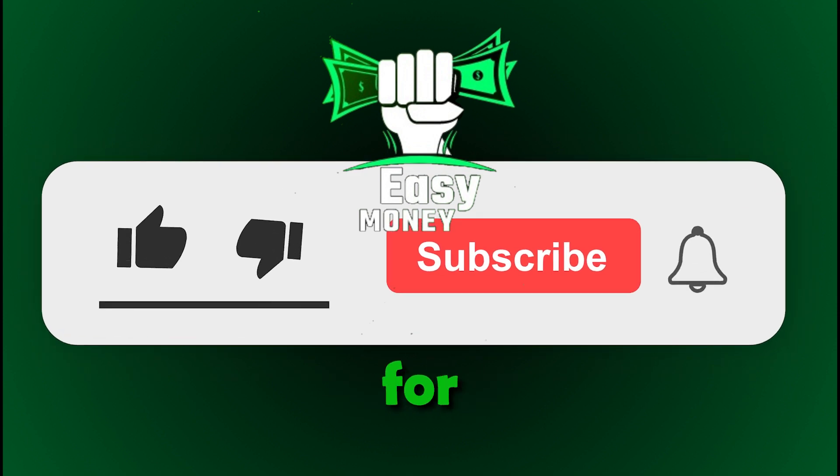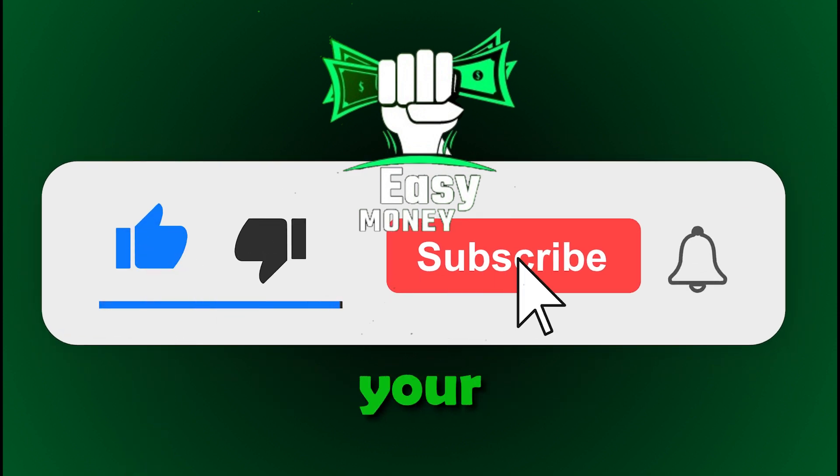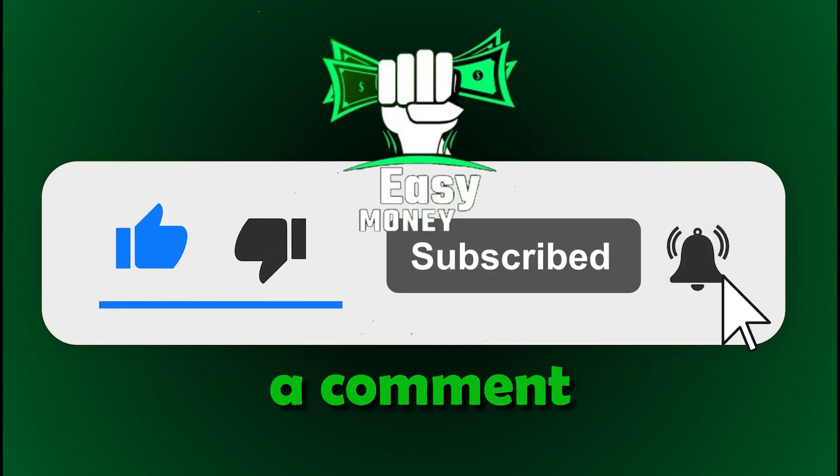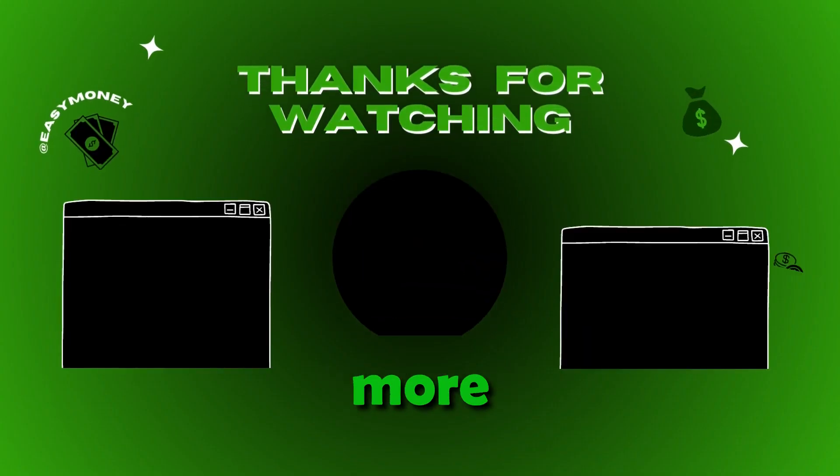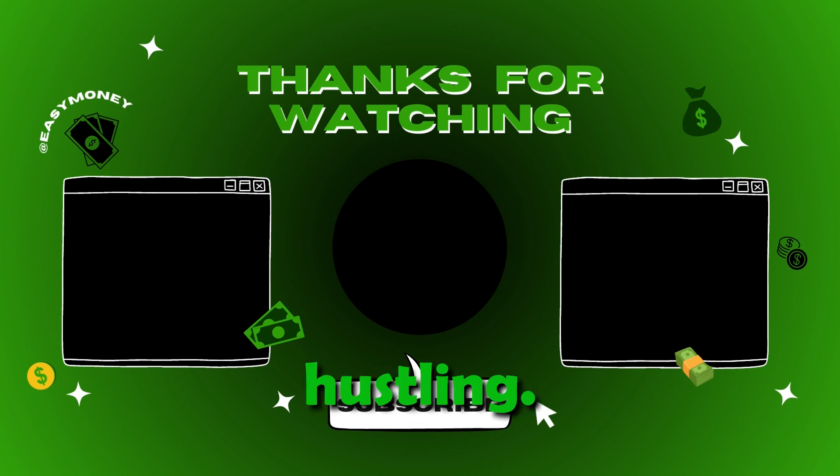That wraps up our top picks for quick cash apps. Did you find your next moneymaker? Drop a comment below. Don't forget to like, subscribe, and hit the bell for more easy money tips. Keep hustling, keep earning. Until next time, see you on the easy money side.